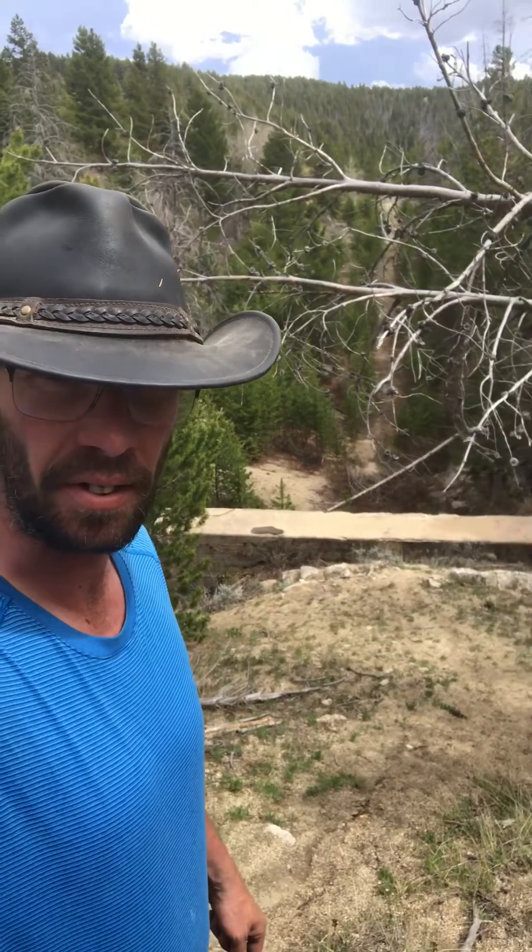I'm gonna show you something really cool. If you come over here you've got to be really careful because this is not an easy thing to get down on, but notice how that's a giant slab of concrete down there? I'm standing on top of a tunnel. As you can see erosion is taking its toll — check this out. This is the original Pipestone Pass, 1908.